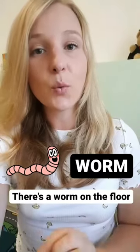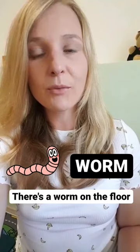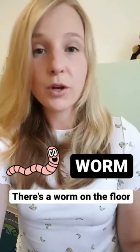But we pronounce this word as worm, worm. For example, there's a worm on the floor.